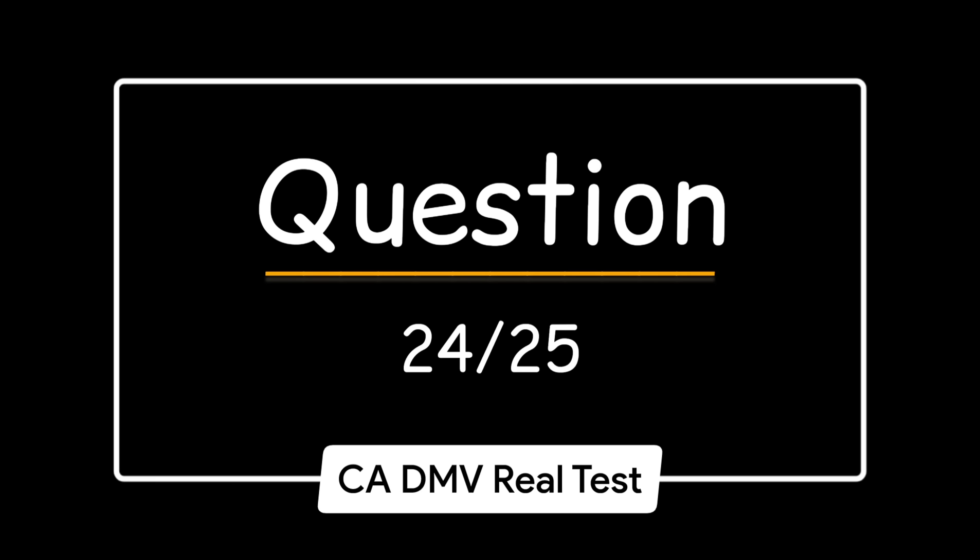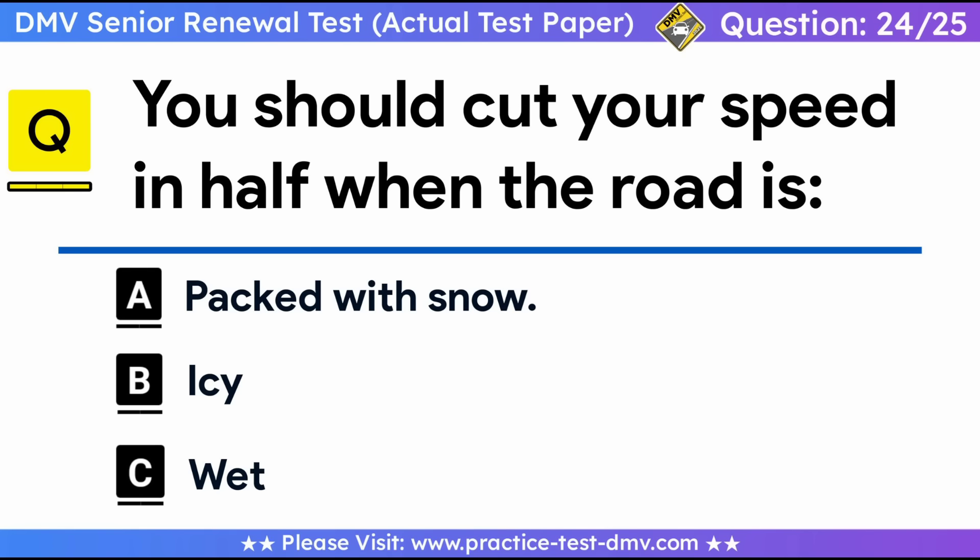Question 24. You should cut your speed in half when the road is: A. Packed with snow. B. Icy. C. Wet. Correct answer: A, packed with snow. Rain, snow, or mud can make the road slippery. Drive more slowly than you would on a dry road. Adjust your speed for different conditions: wet road, reduce your speed by 5 to 10 mph; packed snow, reduce your speed by half; ice, reduce your speed to no more than 5 mph.